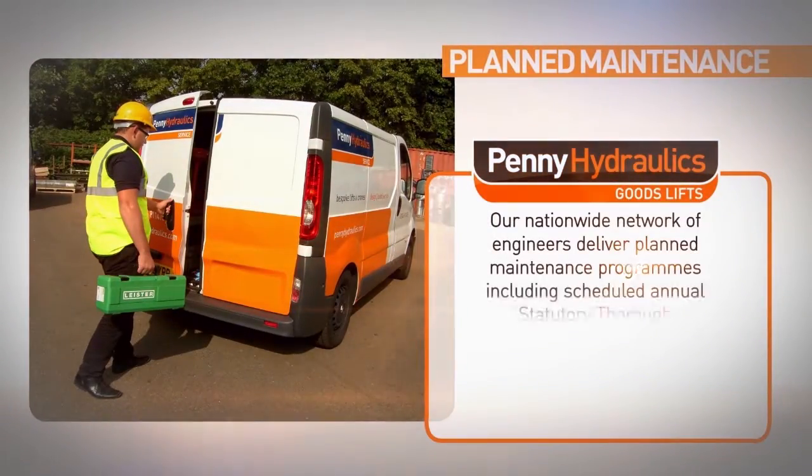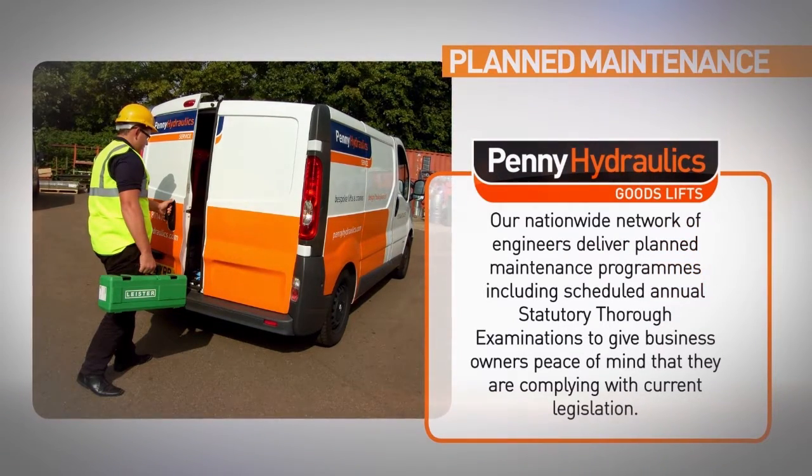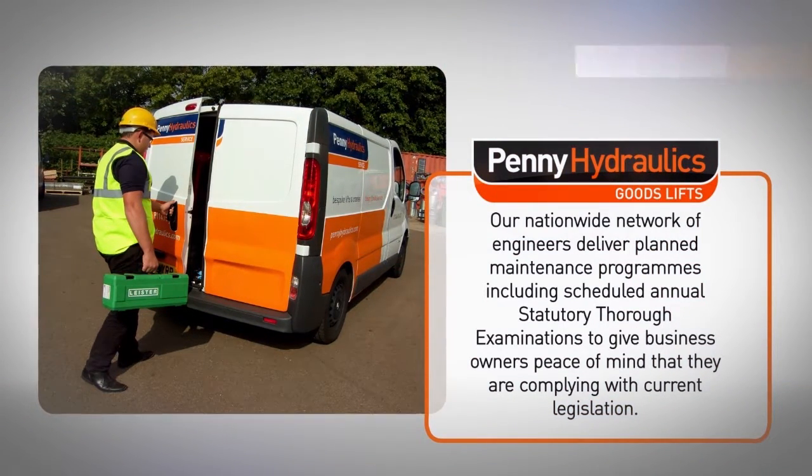Our nationwide network of engineers deliver planned maintenance programs, including scheduled annual statutory thorough examinations, to give business owners peace of mind that they are complying with current legislation.